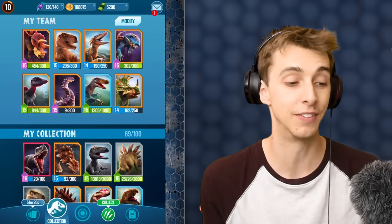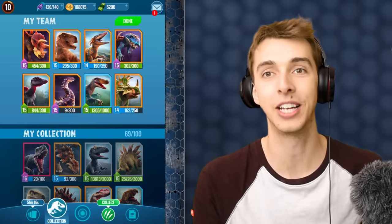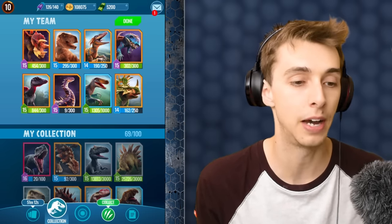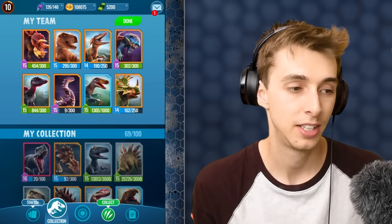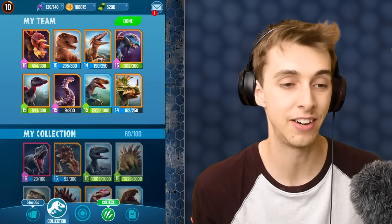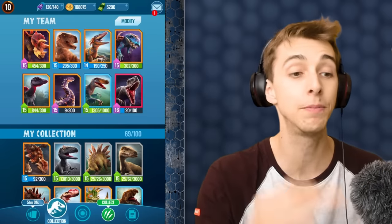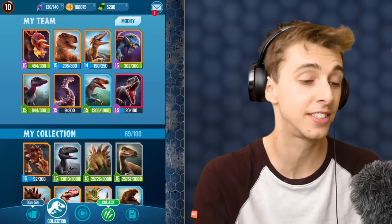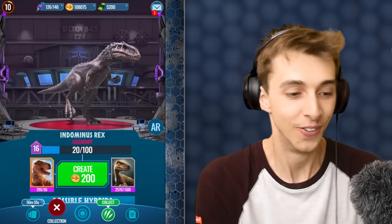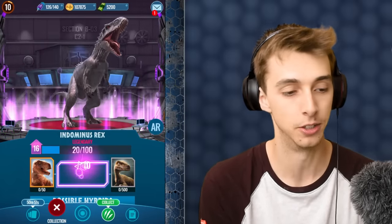So who are we going to drop from the team? There was a comment in the last video — somebody was like 'Utah Raptor will never leave the team' — and no, it won't. But who is going to leave? I'm thinking Sinceratops. Sinceratops is good though... but I'm sorry Sinceratops, I haven't used you in weeks. It does not end there — we're going to keep trying for a level 17 Indominus.